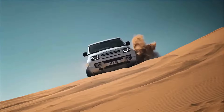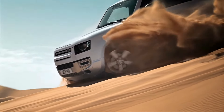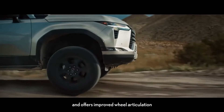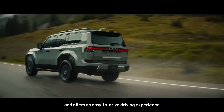Buckle up off-road enthusiasts, as we are about to witness a clash of titans — it's the 2025 Land Rover Defender 130 vs the 2025 Lexus GX 550, two full-size beasts ready to conquer any terrain. Get ready for mud, rocks and a whole lot of dirt as we crown the ultimate off-road champion.